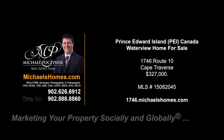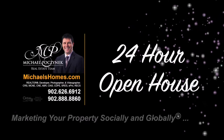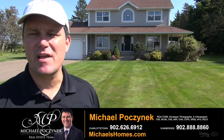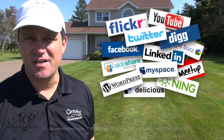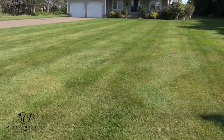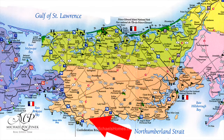Hello and welcome to Michael's Homes HD, Prince Edward Island's number one source for high definition real estate video. Welcome to your new Prince Edward Island home and my 24-hour a day open house. I'm Michael Posnick with Century 21 Northumberland, marketing your properties socially and globally. Today I'm at 1746 Route 10 in Cape Travers, so without delay, let's go take a look at this waterview house.